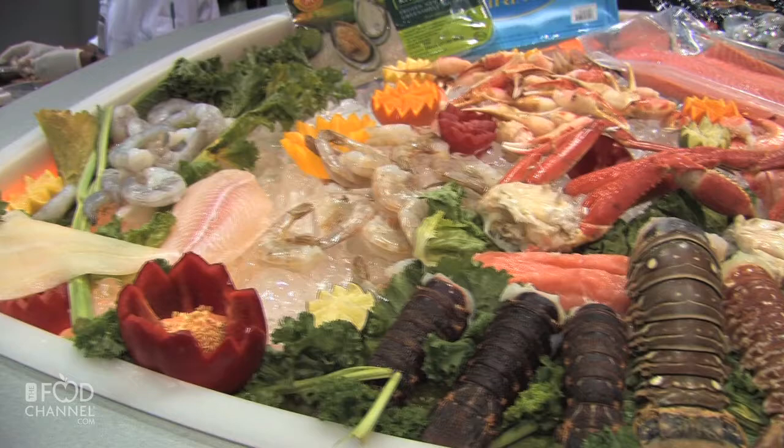Hi, my name's Mike McKeague. I'm the General Manager for Sea Lord North America. I'm based here in the US, but we bring many seafood products from New Zealand and sell them here in the US market.